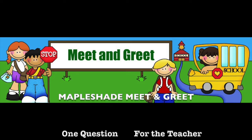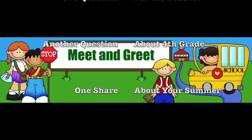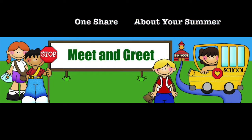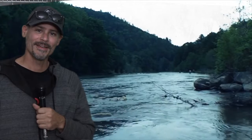Finally, if you're able to make the meet and greet at Maple Shade, have one question written down for the teacher, another question about fourth grade, and one share about your summer. Hope to see you there. So sit back, enjoy your summer — what's left of it — because we have a great adventure ahead.